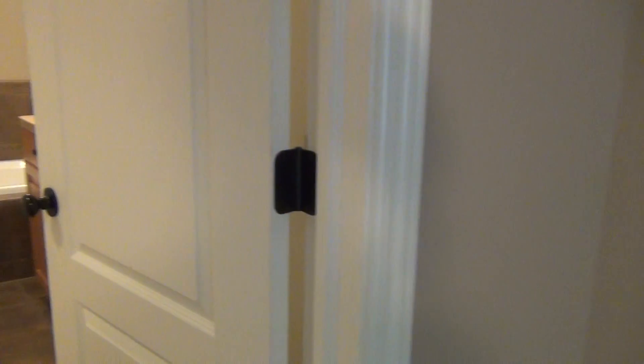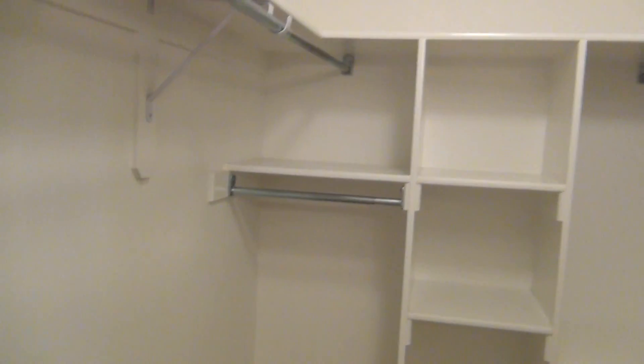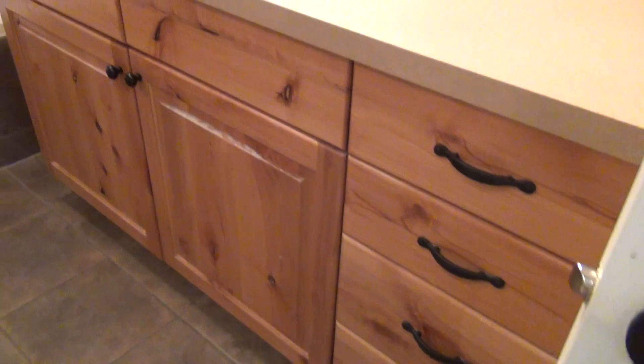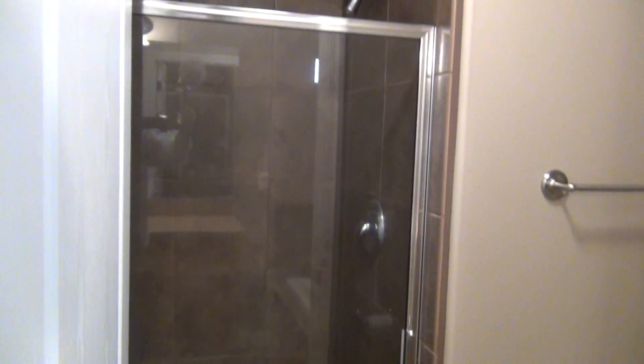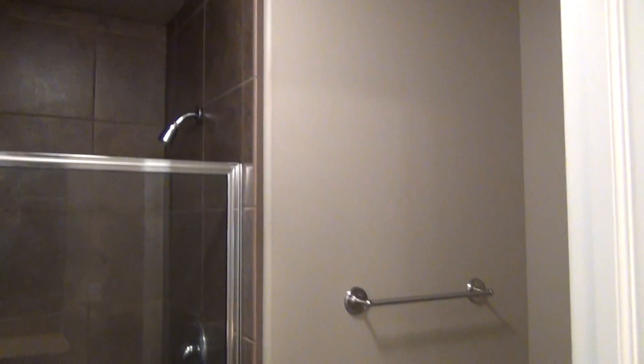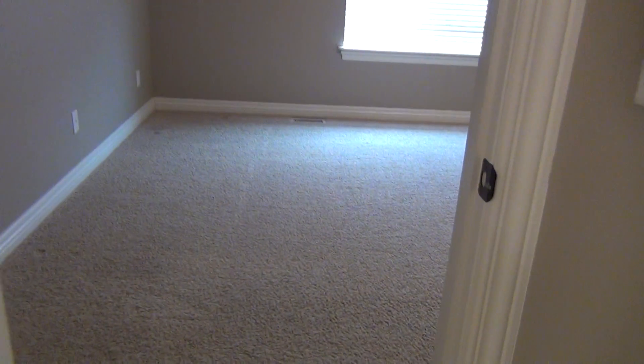Over on this side we have the master bedroom. The master bathroom has tile flooring again, and the walk-in closet is here to the left with lots of shelving. Nice jet tub with a separate shower door. There is also a linen closet behind the door here as well. That is the master bathroom.